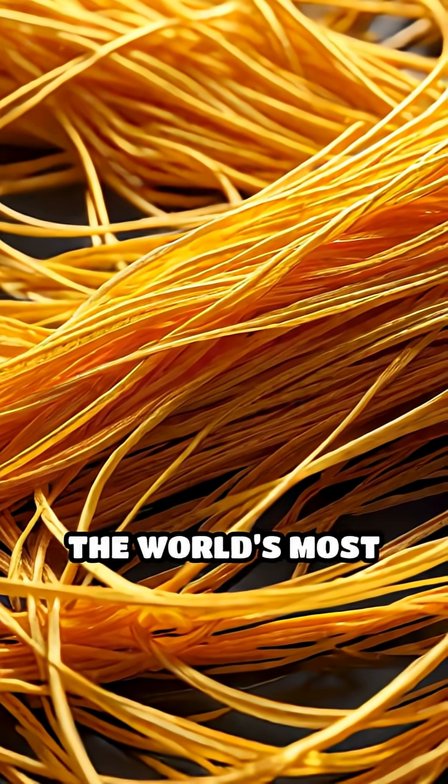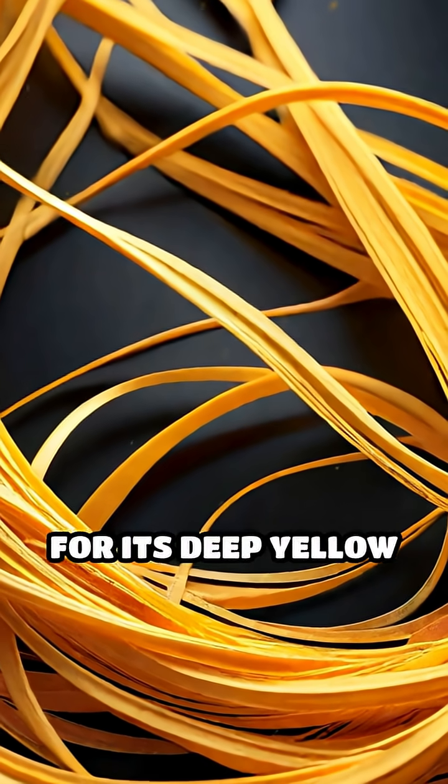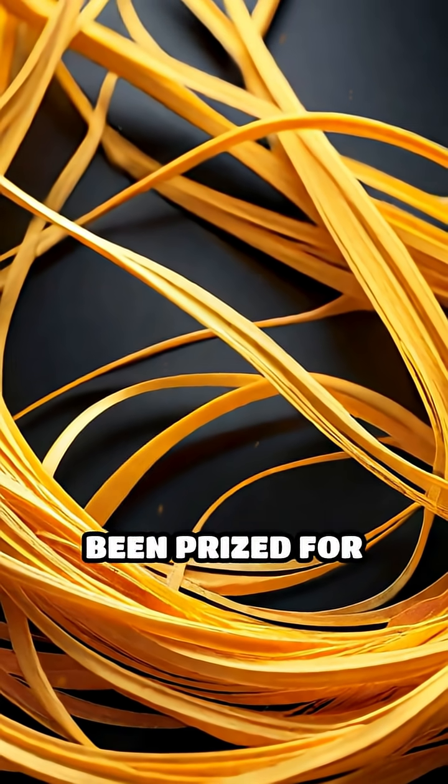Saffron, the world's most precious spice, glows with crocin, a pigment responsible for its deep yellow tone and unique aroma that has been prized for centuries.